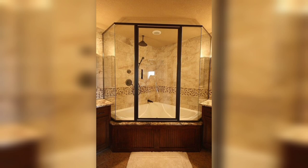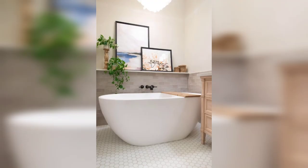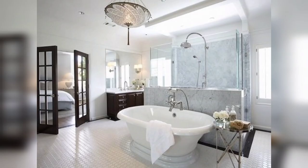Freestanding tubs are modern and stylish bathroom tubs that provide a spa-like experience. They are made from materials such as acrylic, stone, or copper, and come in various shapes, sizes, and designs. Freestanding tubs are perfect for larger bathrooms with ample space.